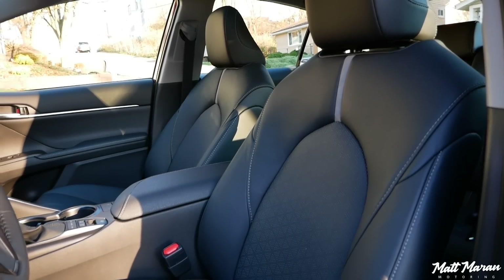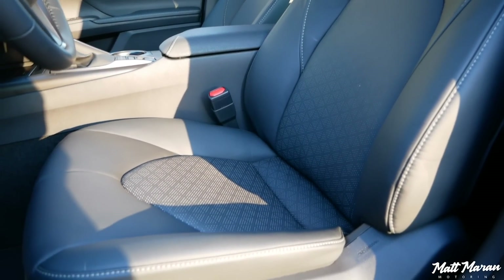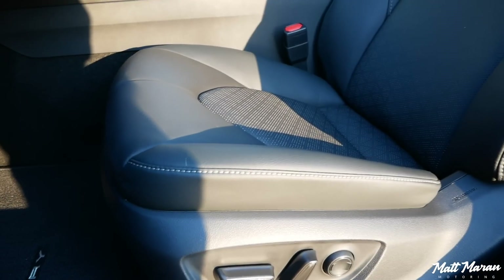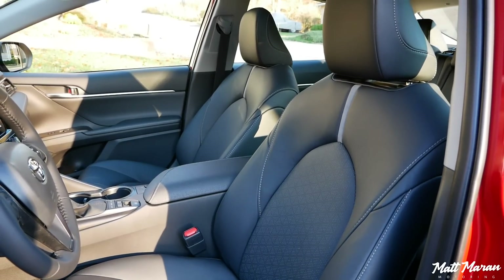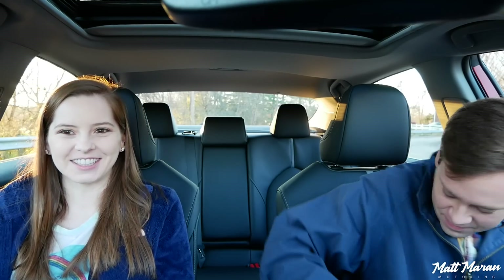First, covering all the basics — the seats in the XSE version have this perforated leather-like material. It's not real leather and it doesn't feel like real leather to me; it's a little cheaper feeling, but it is soft. Although I think the middle of the seat is strangely firmer than the sides. The sides seem really plush and the center is a little firmer than I would like.